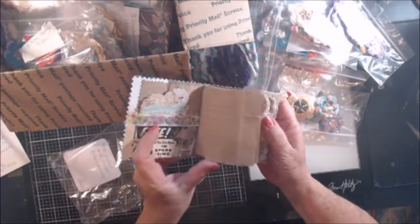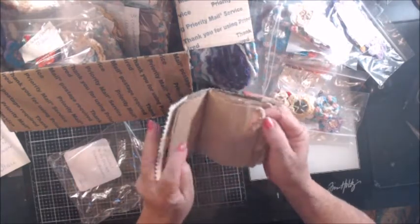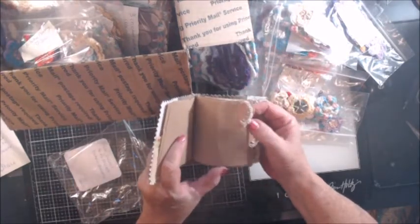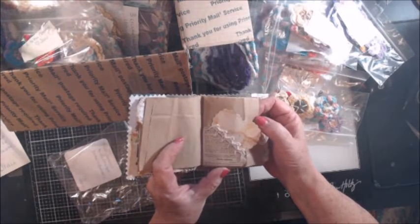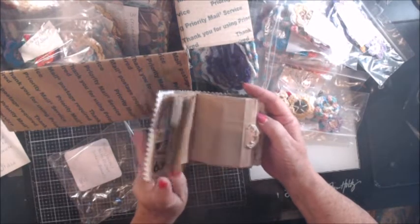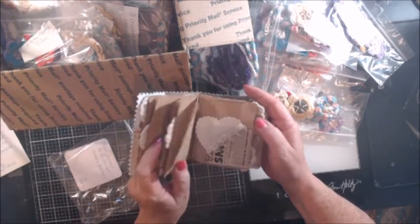Mini journal with crochet embellishments — Stacy, wow! How stinking adorable — it's a paper bag journal, guys. She has put the paper, the little tabs in here, and a little — oh my goodness, how adorable is this? This is too cute.